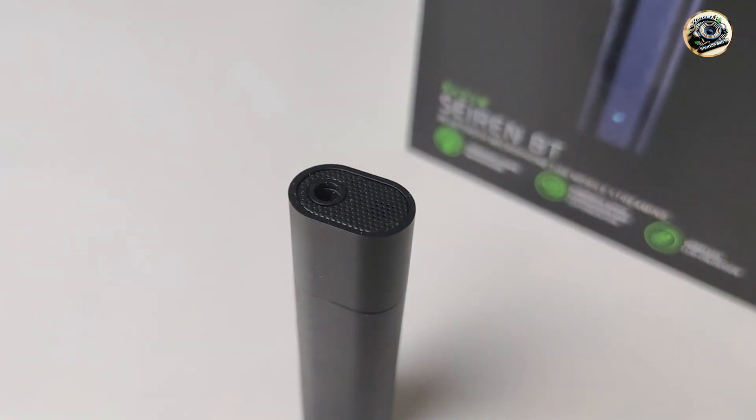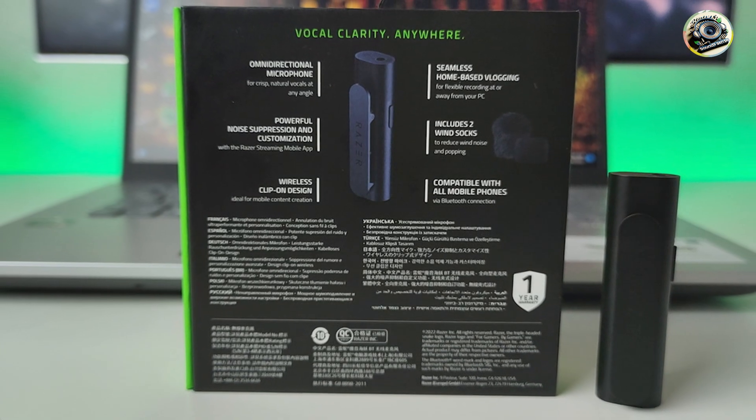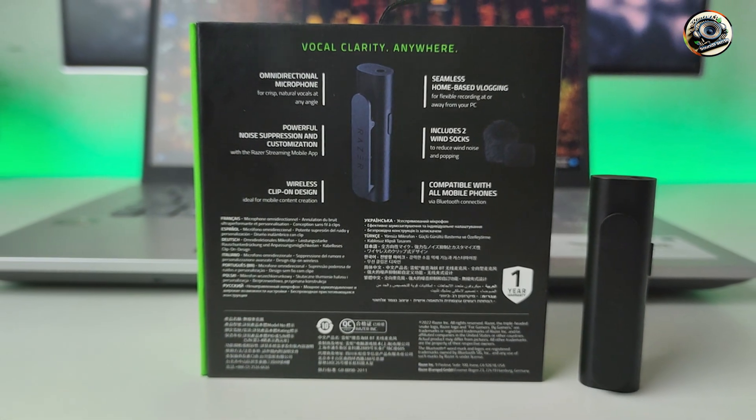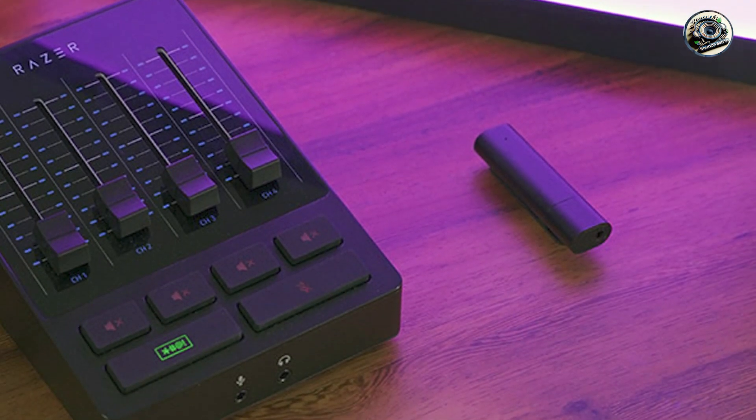Usability: with its user-friendly interface and wide compatibility with various recording devices, the Razer Seiren BT is suitable for both beginners and seasoned professionals. Simply pair the microphone with your device via Bluetooth, adjust the settings as needed, and start recording with confidence.